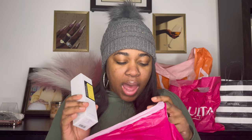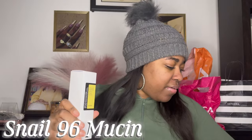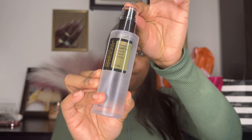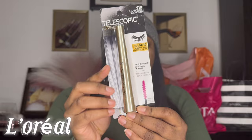I've been meaning to try this. I think I got this on Black Friday, so I got it on sale. I've heard really good things about it. Now I'm really into skincare. This is the Telescopic mascara by L'Oreal.